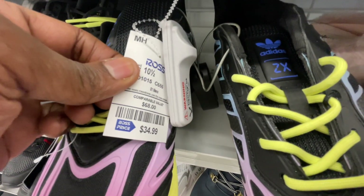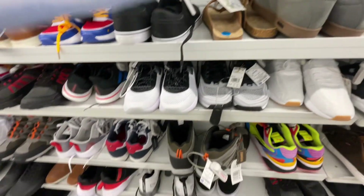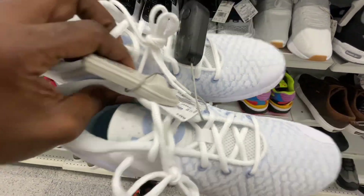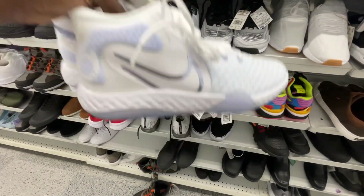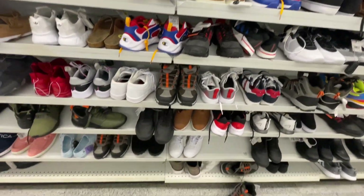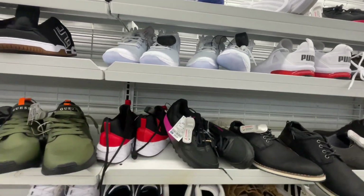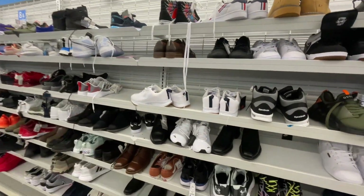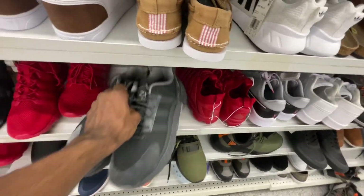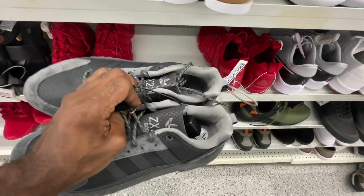These you guys can see they want $35 for these, size 10 and a half. Some KDs up here as well — all white on white, $50, and they are a size 9 and a half. I actually got one pair there and another one here, so we got two pairs of those at this Ross. Make it four pairs altogether up there — and there's another one, so make that five pairs of KDs sitting here. Another pair of those ZX Boost, and they have the ZX 22 Boost here as well — $35, size 9 and a half.